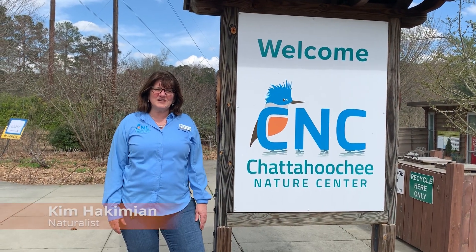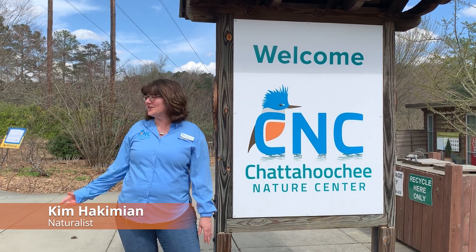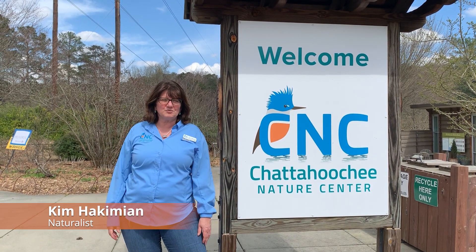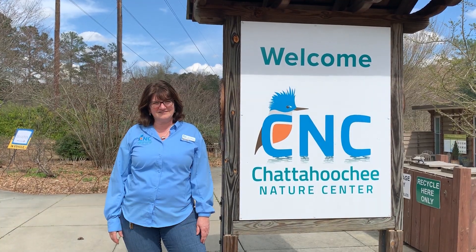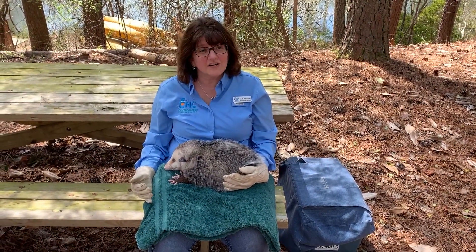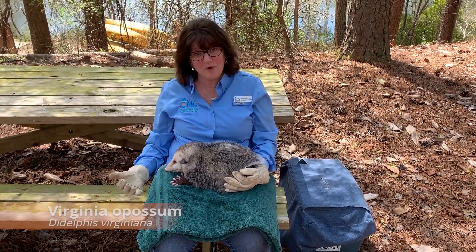Hi, I'm Kim. I'm one of the naturalists here at the Chattahoochee Nature Center, and today we're going to go out in our forest to explore and learn about one of the special animals we have in this area. I'm here with one of our non-releasable wildlife that we have at the Chattahoochee Nature Center — our opossum.